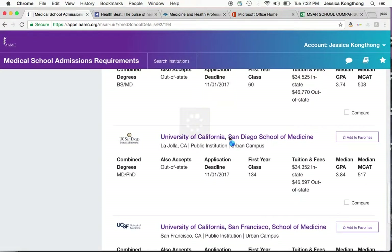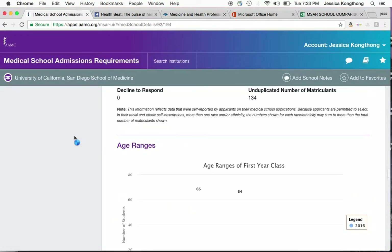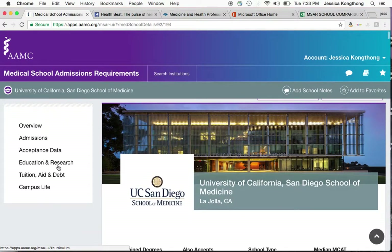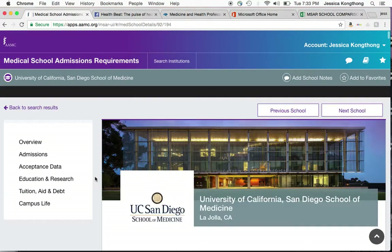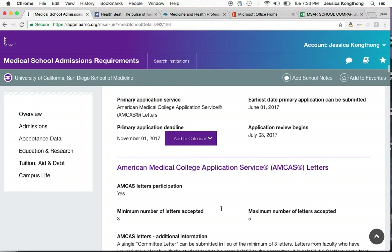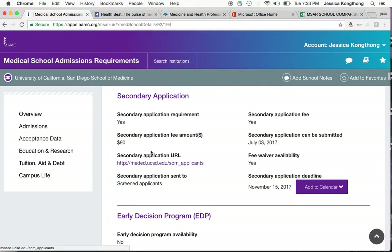Another huge improvement the MSAR had is they used to have so many tabs when you would look at individual schools, but now they have six. Starting here at the overview tab, this just gives you general contact information, admissions, talks about primary application, letters of recommendation, and secondaries.